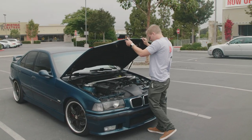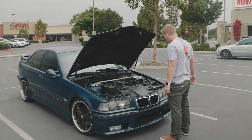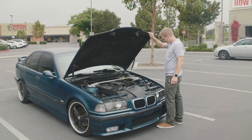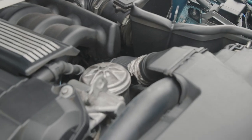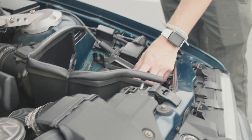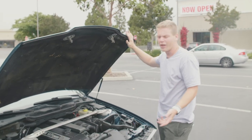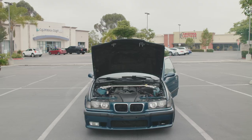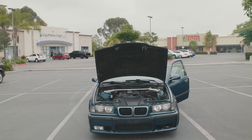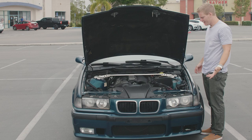Let's pop the hood and check this thing out. It looks pretty good — pretty damn good. Everything else looks solid. For all I know he could have just cleaned up this engine, but it sounds pretty good and has a consistent idle.